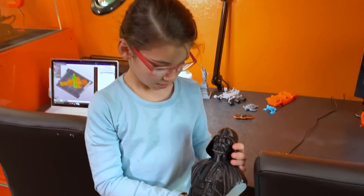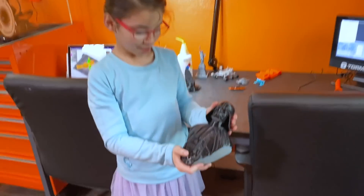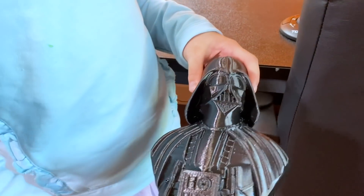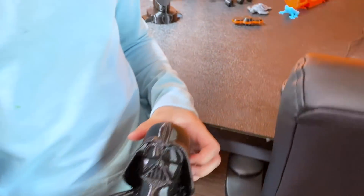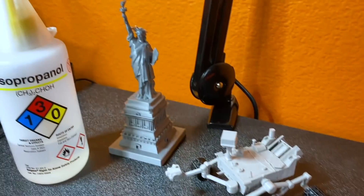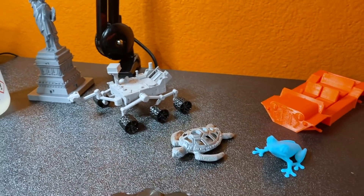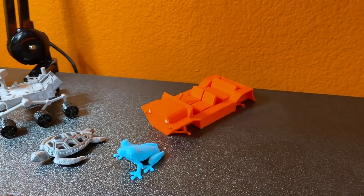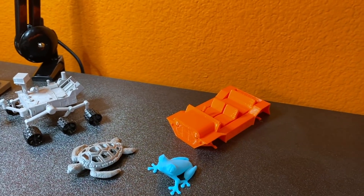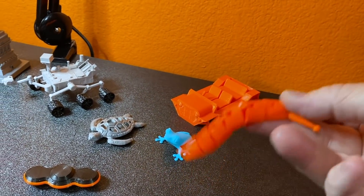Check this out - Gabby made a Darth Vader on the 3D printer! We've also got a Mars rover, the Statue of Liberty, and a Jeep - and they're learning about all these things. One really cool thing is this piece was actually printed connected, all in one print.